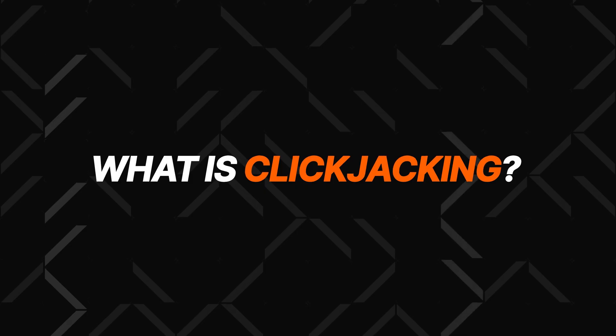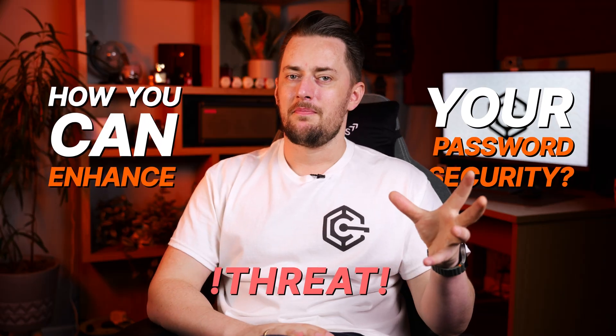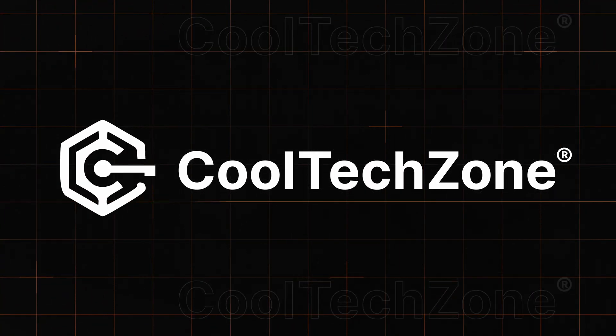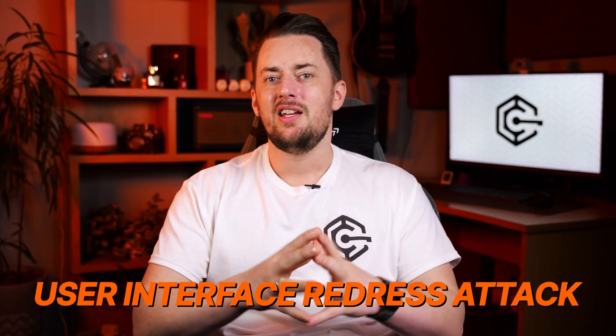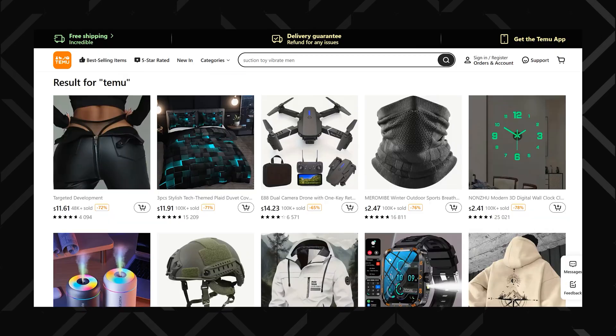I figured it out, and today I will explain what clickjacking is and how you can enhance your password security against this new kind of threat. Clickjacking, or to make it sound more malicious, user interface redress attack, is a technique that tricks people into clicking something different from what they see. There's an easy clickjacking example — we often encounter them with shitty ads: those invisible overlays that send you to a shady website after any click on the page. This is also clickjacking. The idea is to send the user elsewhere from where they intend to click.